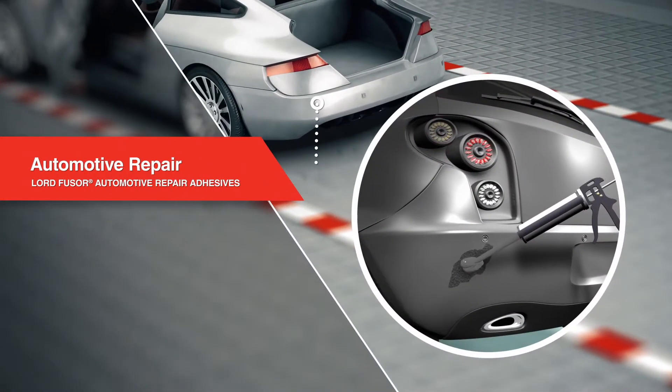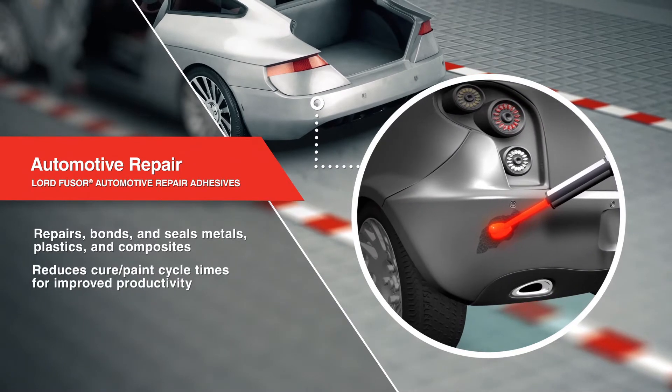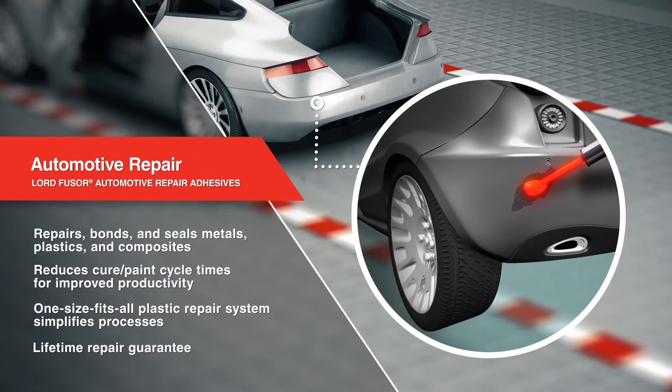Lord Fuser Repair Adhesives repair, bond, and seal a variety of metal, plastic, and composite substrates, providing high-quality, durable automotive repair solutions that carry a lifetime guarantee.